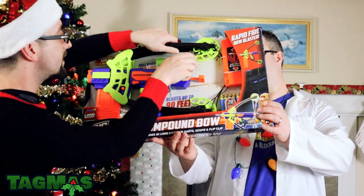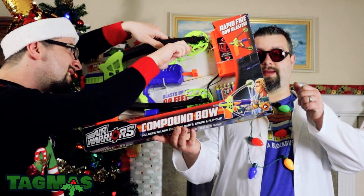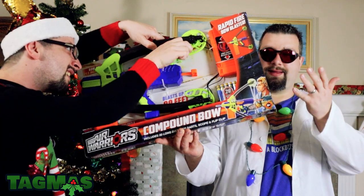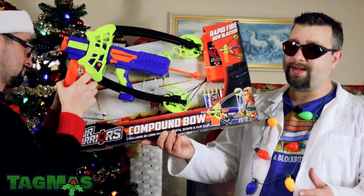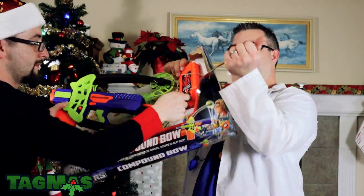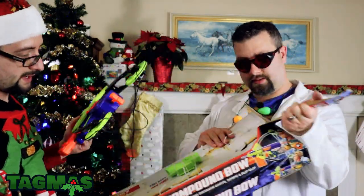There's operation info on the back. It talks about how you have to engage the little priming lock so that you can put a mag in, then prime it all the way back and release it — kind of a different operation. Opening the box — there we go! It does have a scope. This comes with 20 of the long distance darts.